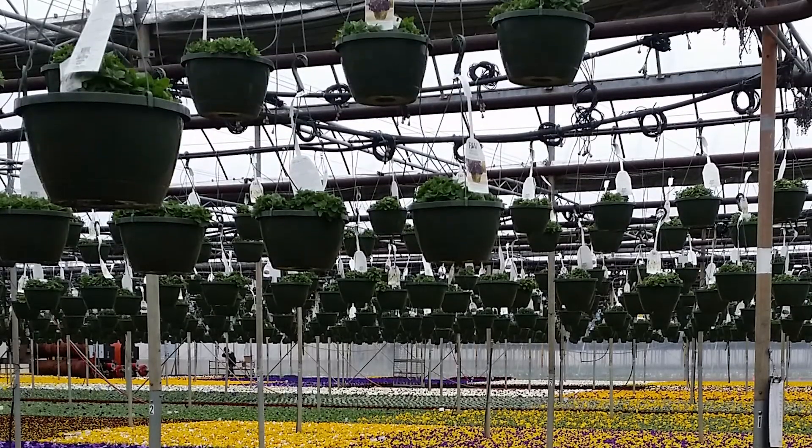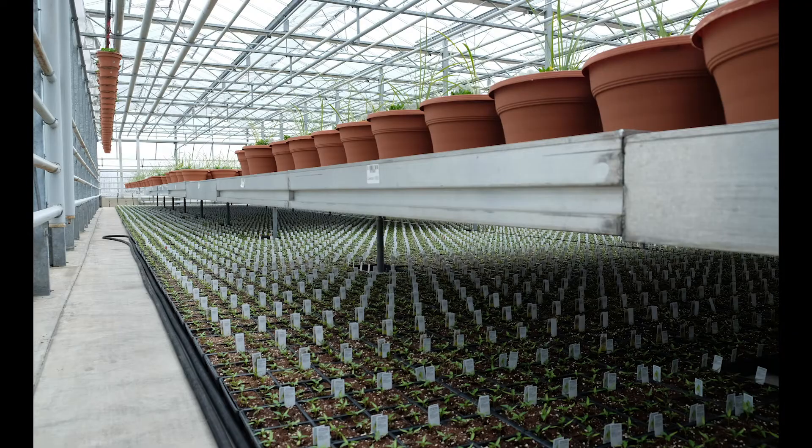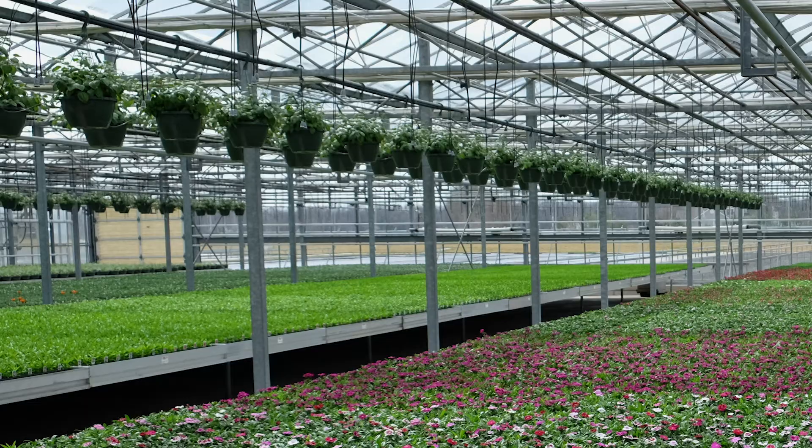Multi-layer cropping, where hanging baskets or shelves support one crop above the other, is also a good way to increase space efficiency and reduce energy use. Placement of the upper crop needs to be done in a way to avoid dripping or dropping of flowers and leaves onto the crop below.